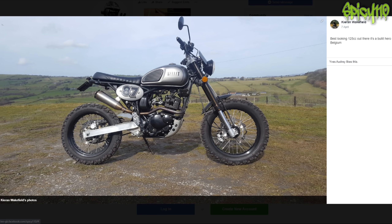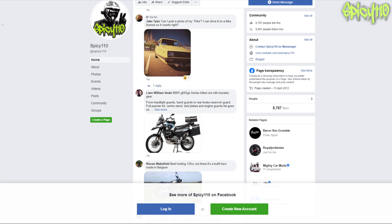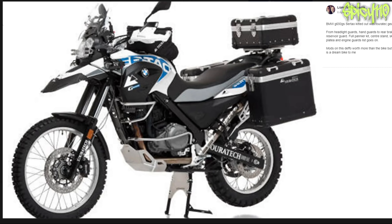Best looking 125 out there - I kind of like it and I don't at the same time. It's a bit of a fun little 125. But this is not what this video is about - that is not the best modded bike in the world.